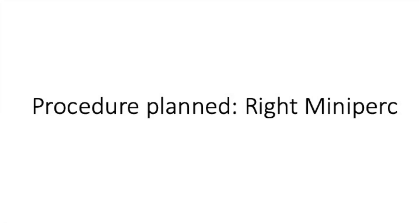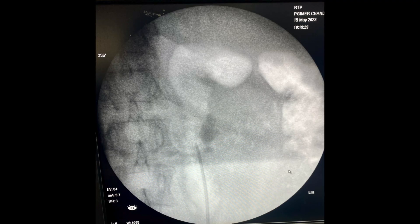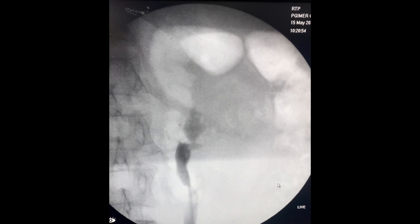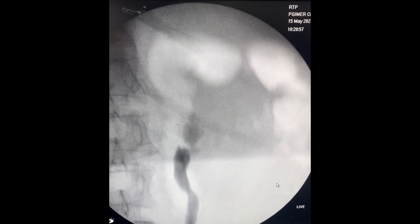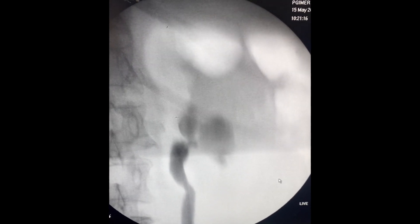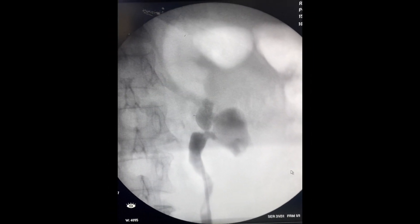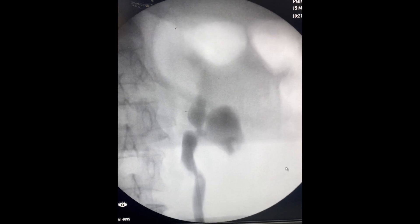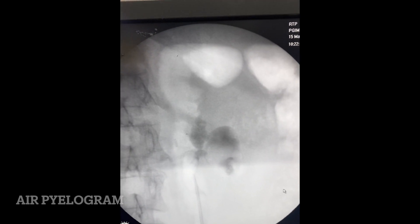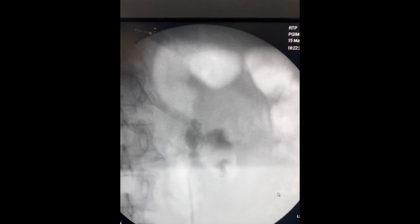The patient was planned for right-sided mini PCNL. This is the intraoperative image. As the procedure started, the first step was doing RGP. When we were injecting the contrast, the superior calyx was not opacifying at all — only the lower calyx opacified. Because of the impacted stone in the infundibulum, the superior calyx was not opacified. Even air pyelogram did not delineate the superior calyx. So there was no other option in this situation but to use ultrasound.